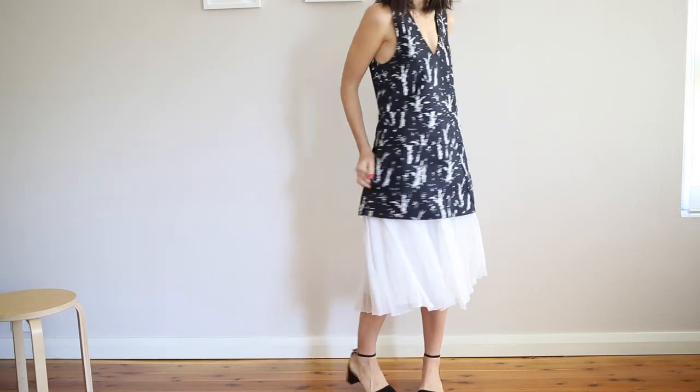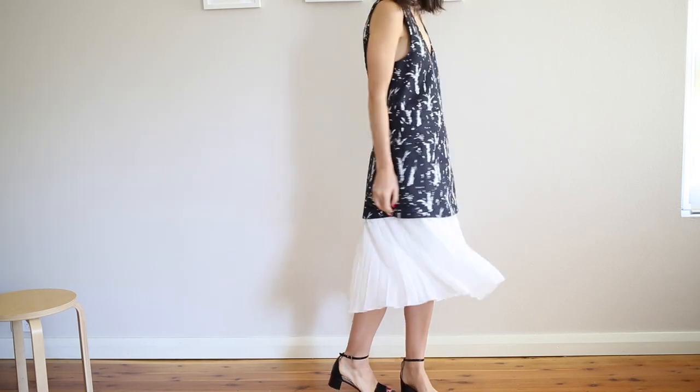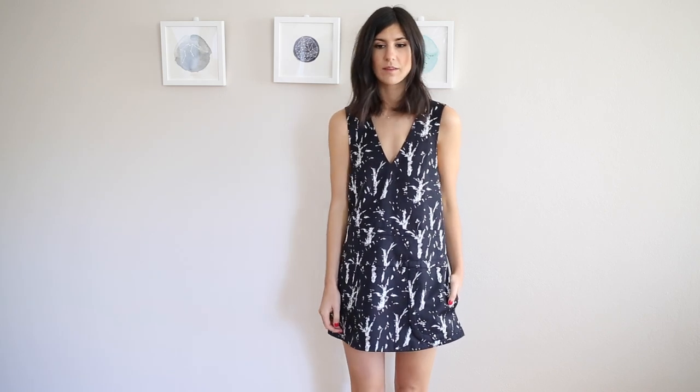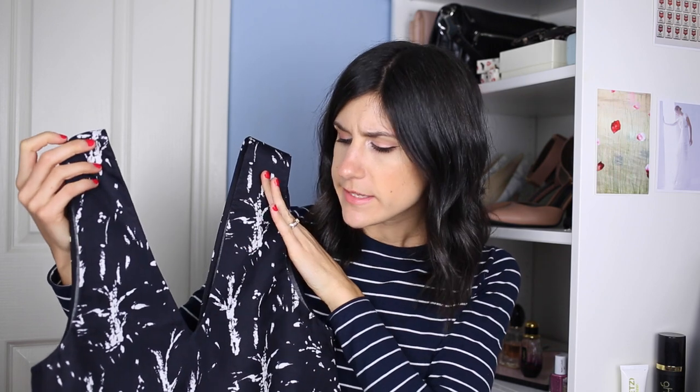I love the idea of wearing this with a white pleated skirt, or alternatively pairing it with a black skirt just to add a little bit of length, and then wearing a little white shirt underneath. And maybe even a little black ribbon at the neck. I just think that that is such a cool look. And it's almost like a pinafore in a sense.